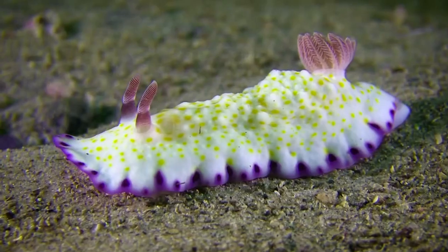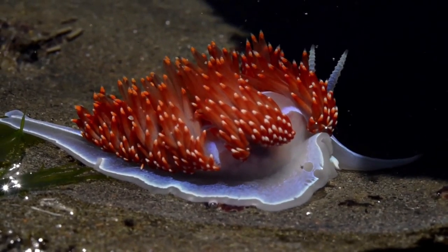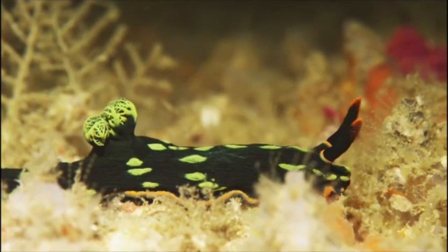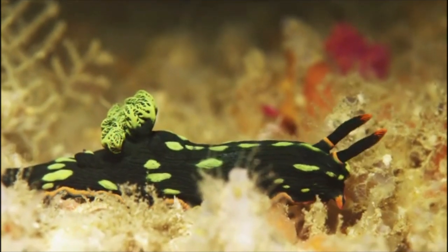Nudibranchs can be thick or flattened, long or short. They are often incredibly colorful since they derive their coloring from the food they eat. With no internal or external shell, they are the only marine slugs that always lose their shells as adults.